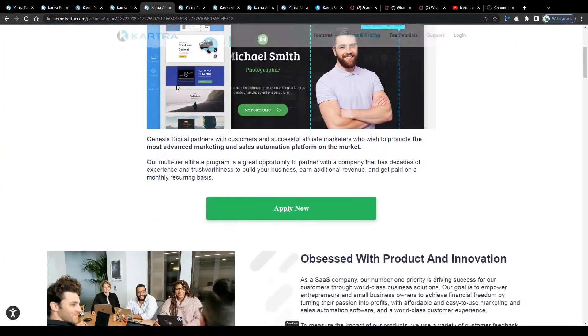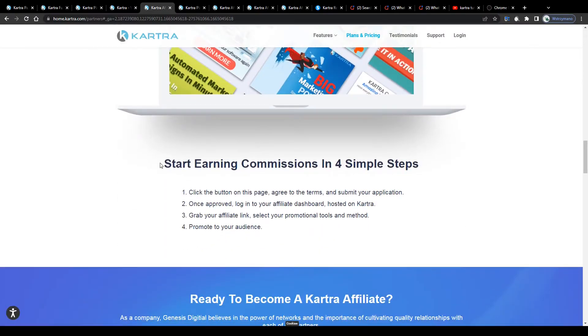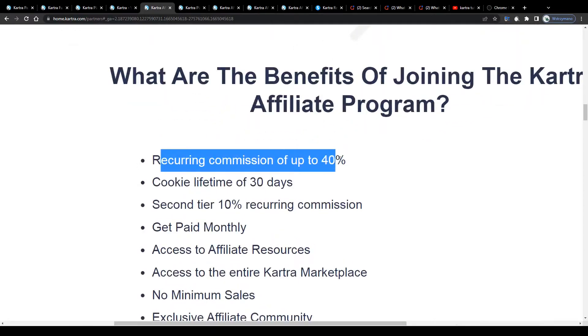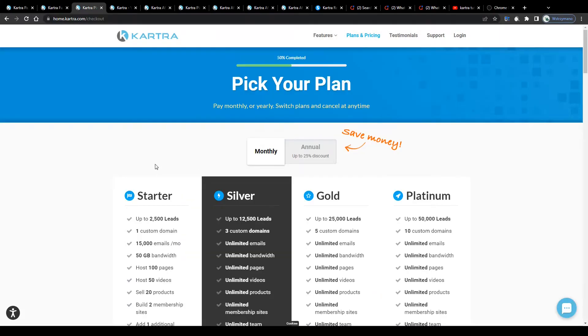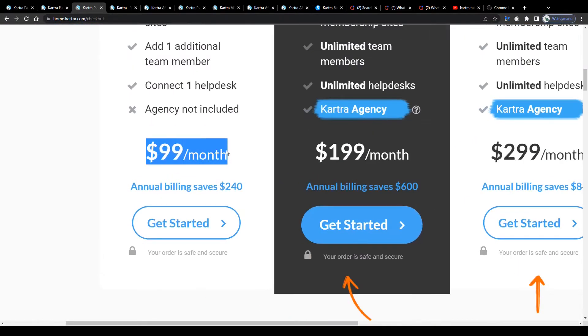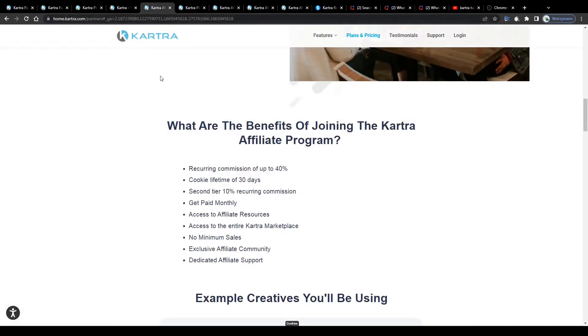For as long as your referral stays subscribed to a paid plan on Kartra, you only need to refer that person once, get them to sign up for a paid subscription through your referral link, and that's basically it. From that moment on you will be getting paid up to 40% commission of the plan your referral signed up for, every single month. For example, if your referral signs up for a starter plan — the one that costs the least, namely $99 per month — you as the affiliate will be getting paid 40% of that $99, which is about $39, every single month on a recurring basis.